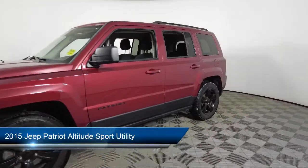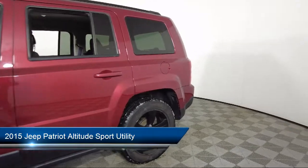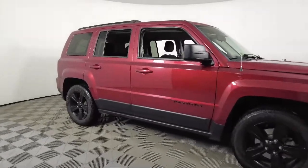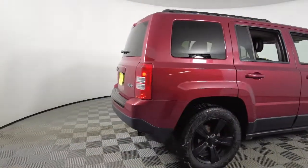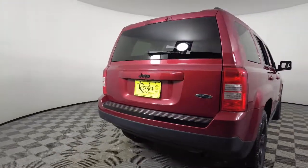It comes equipped with outside temperature display, roof rack, air conditioning, electronic stability control, tire pressure monitoring system, Uconnect AM FM CD MP3 player, traction control, power value groove, audio jack input for mobile devices, and side airbags. It has less than 95,000 miles on the odometer.